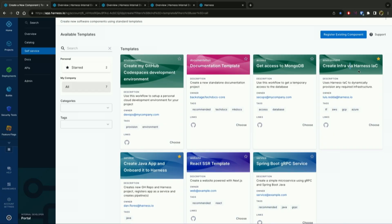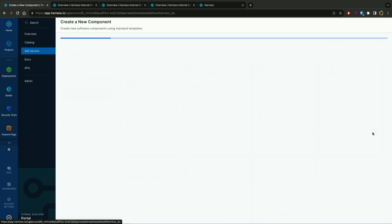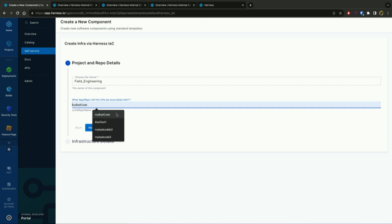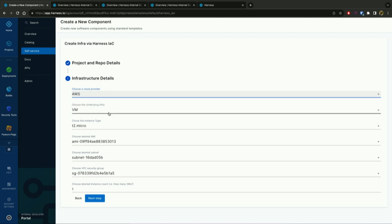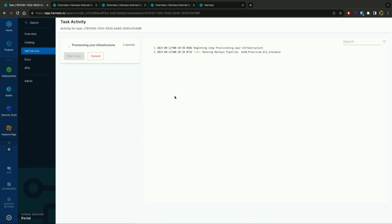I'm going to go ahead and request an infrastructure. I'll choose this, pick an owner — this is based on the Harness RBAC — and pick Field Engineering, then have a repo associated with it. I'm presented with a variety of customized options: I can pick different cloud providers and different infrastructure types. For this, I'll select a classic EC2 instance as a service, a T2 micro, and click next. This gives me a summary of my request, and I'll go ahead and create it. Clicking through takes me to the Harness pipeline that's orchestrating this within the infrastructure module.